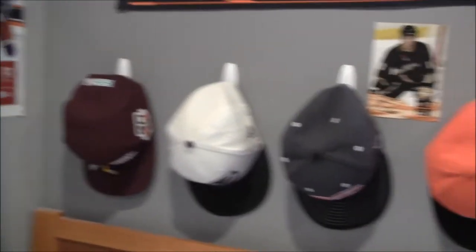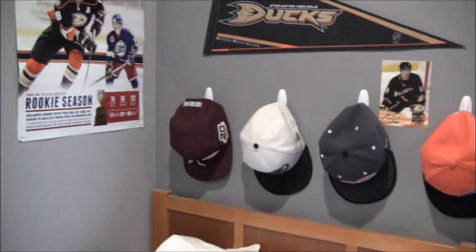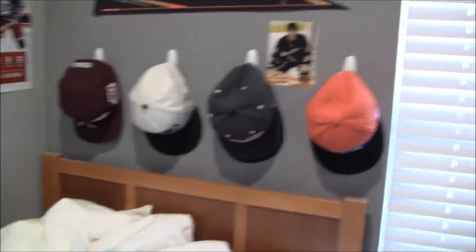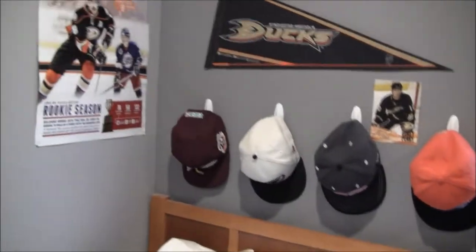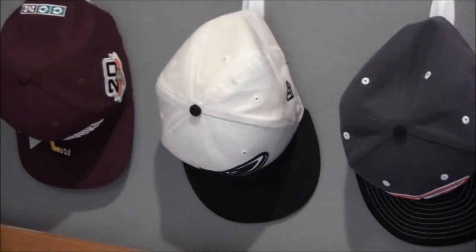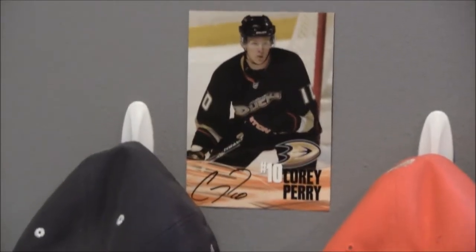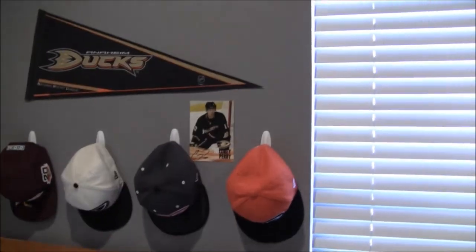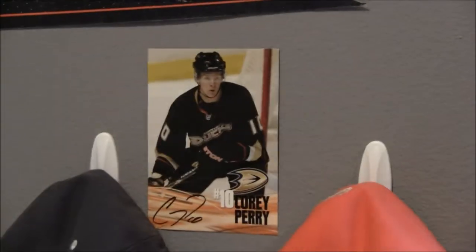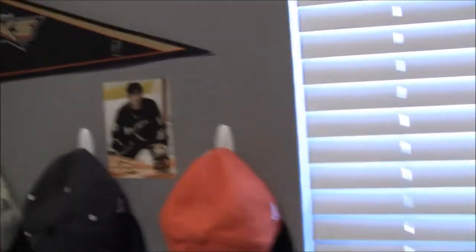Right here is my hat rack. I have four Ducks hats currently — this rack is actually specifically for my Ducks hats, so I don't really have any other team hats on here. I do have more hats in the closet, but these are specifically for Ducks hats: my classic one, my white one which is my favorite, the gray one, and the orange one. And there's a little Corey Perry mini poster thing, hand-signed by him. I actually didn't meet him personally — it was a family friend who gave me this. They met him personally and gave it to me, so pretty thankful for that.